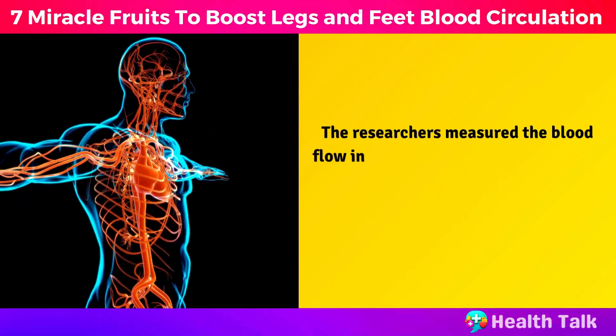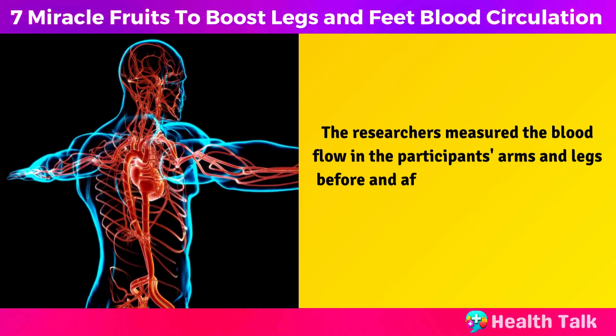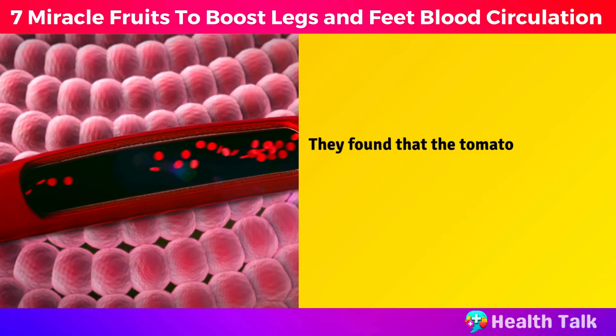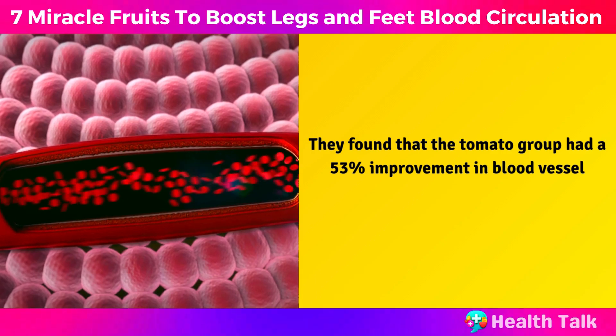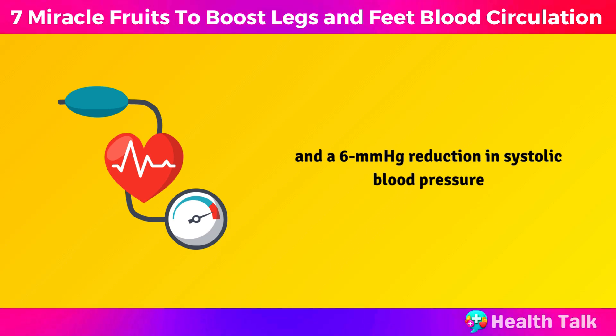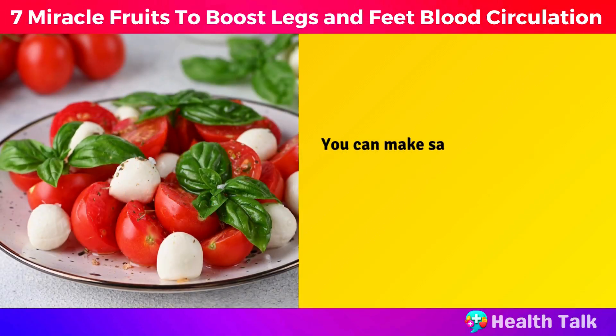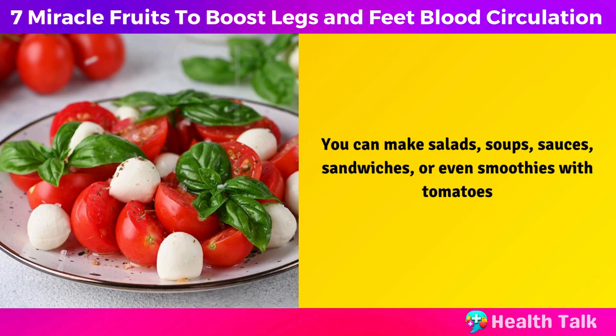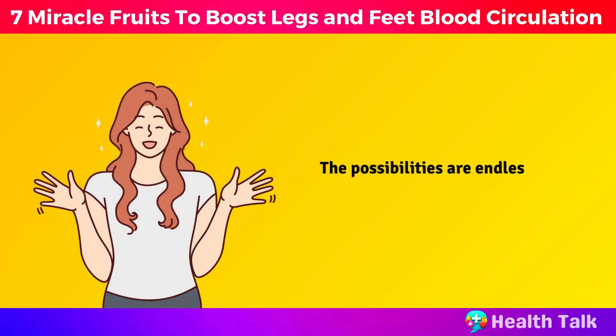The researchers measured the blood flow in the participants' arms and legs, before and after eating tomato-based meals. They found that the tomato group had a 53% improvement in blood vessel function and a 6 millimeters of mercury reduction in systolic blood pressure. You can make salads, soups, sauces, sandwiches, or even smoothies with tomatoes. The possibilities are endless.